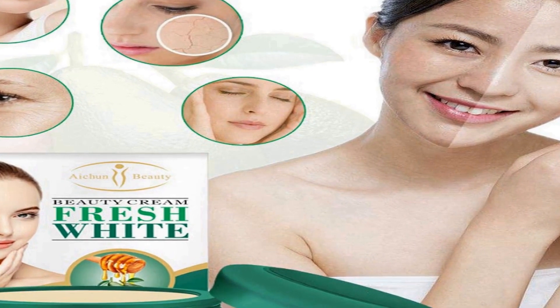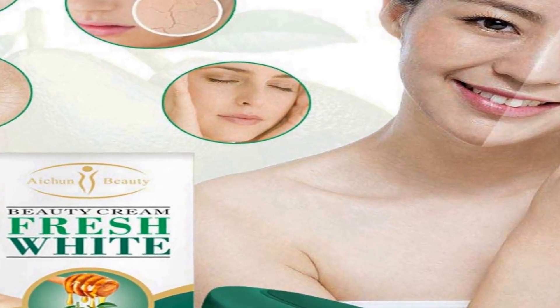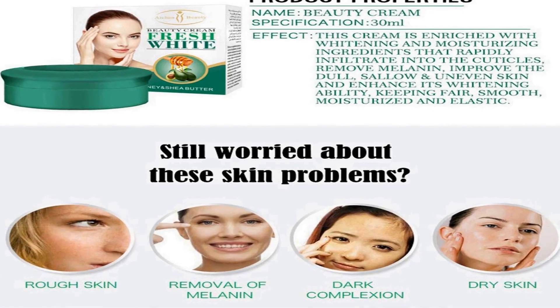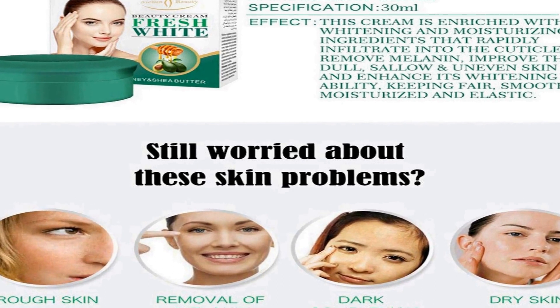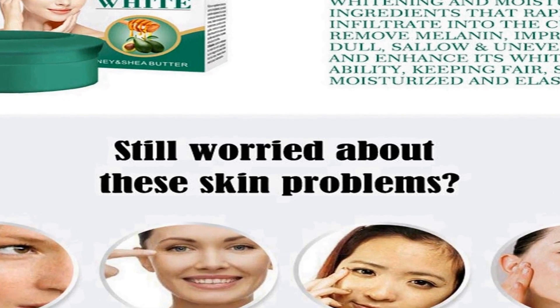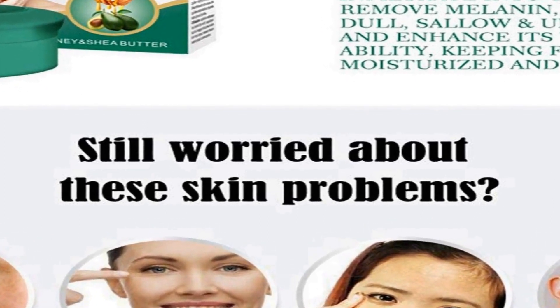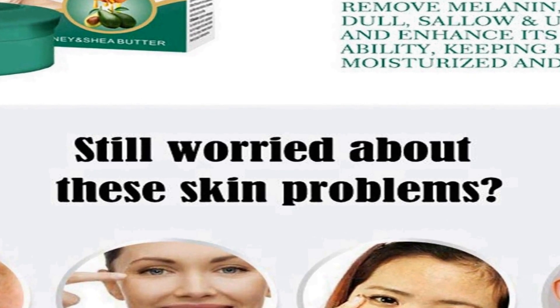The cream's unique formula targets blemishes without causing excessive dryness or irritation, making it suitable for various skin types. This dual-action feature of moisturizing and addressing skin imperfections makes it a convenient all-in-one solution for those looking to enhance their skin's overall health and appearance. The 30 milliliter size is perfect for on-the-go use, allowing you to maintain your skincare routine wherever you are. The packaging is sleek and easy to carry, making it an excellent choice for those with busy lifestyles.